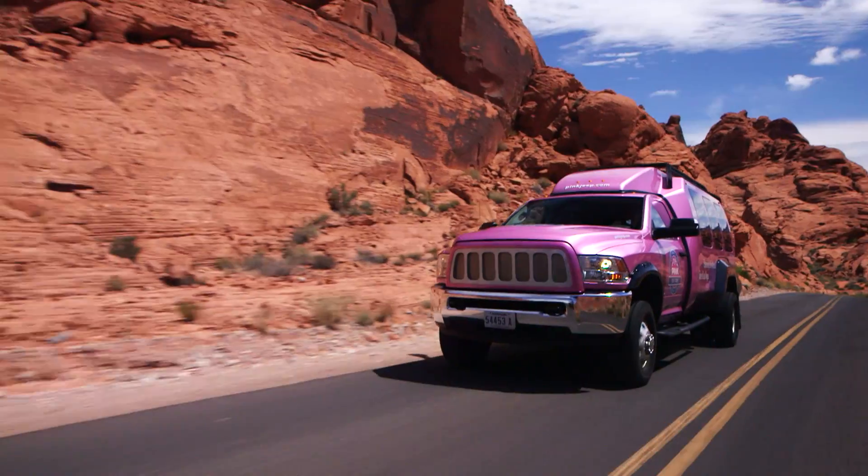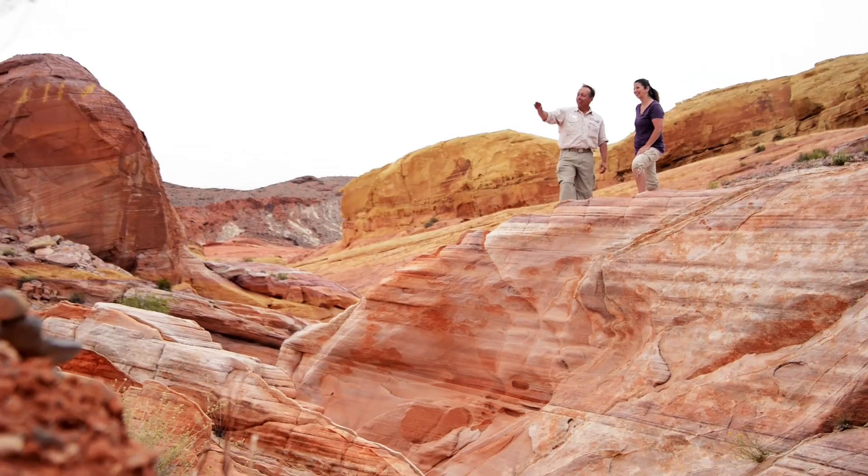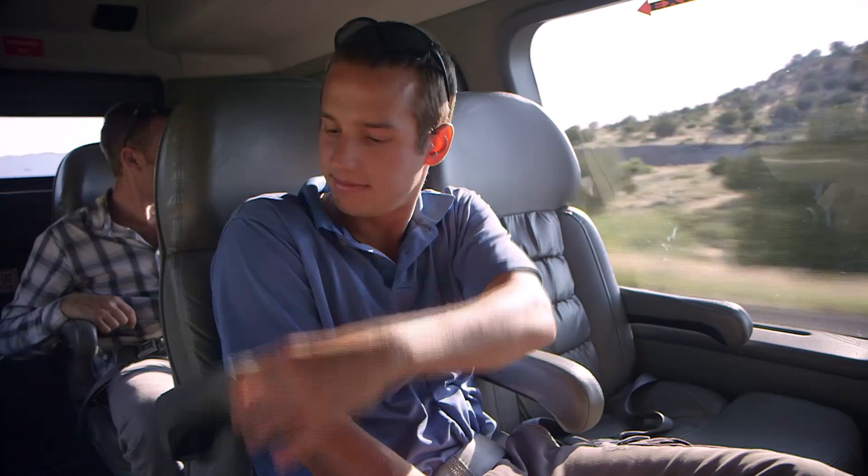Experience the natural side of Las Vegas and immerse yourself in the striking colors of Valley of Fire State Park. A guided experience you could never get on your own. Arrive in style and comfort in a one-of-a-kind tour trekker with leather captain's chairs and oversized windows — perfect for picture-taking.